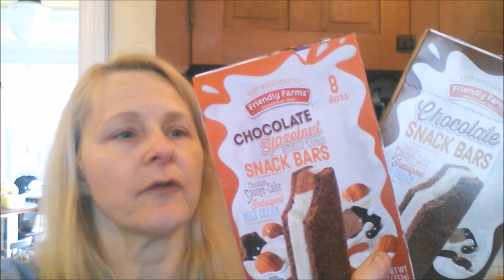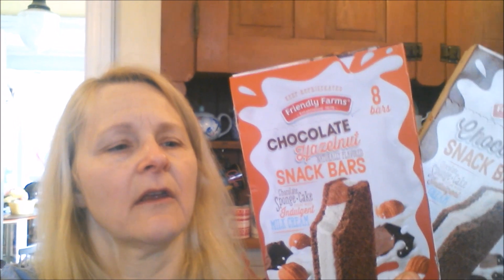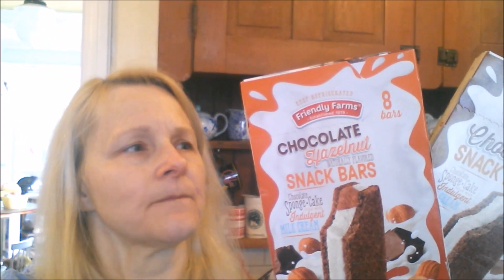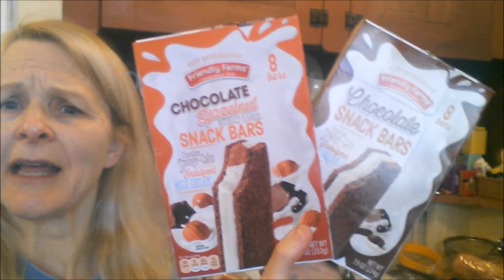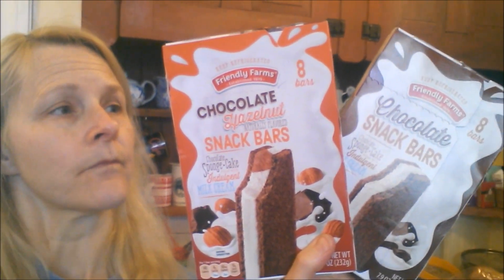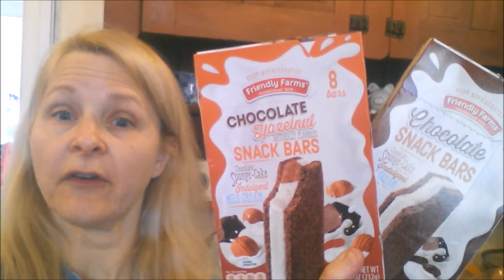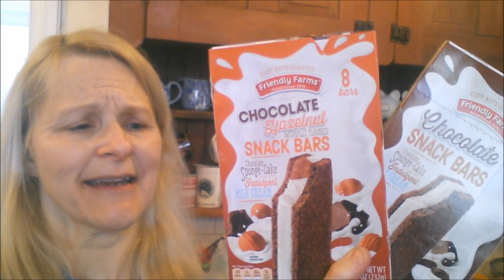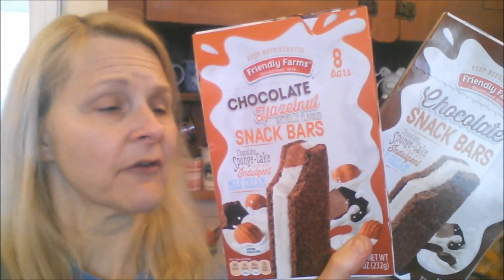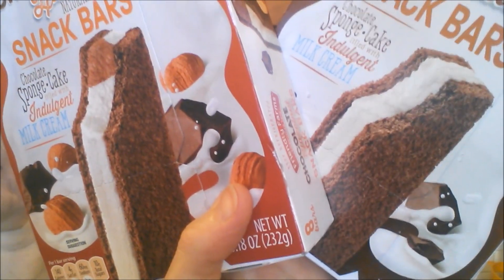Frugal Daddy got these two boxes of chocolate snack bars. One's chocolate hazelnut and they look like ice cream sandwiches but they're not. It says keep refrigerated. They are good until this June and I don't know what they are — we've never seen these before. We'll have Daddy try them and let you know. They look pretty tasty.